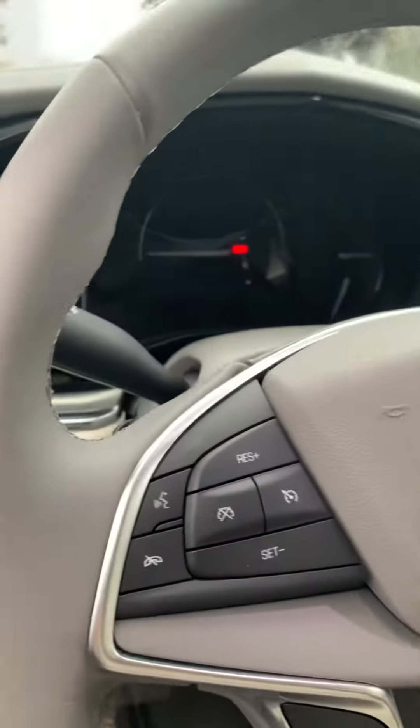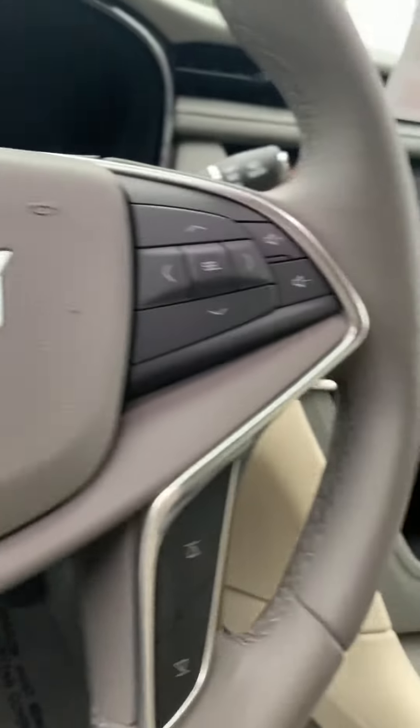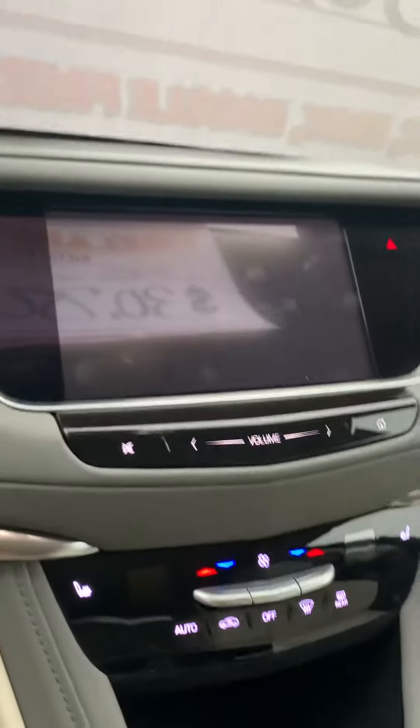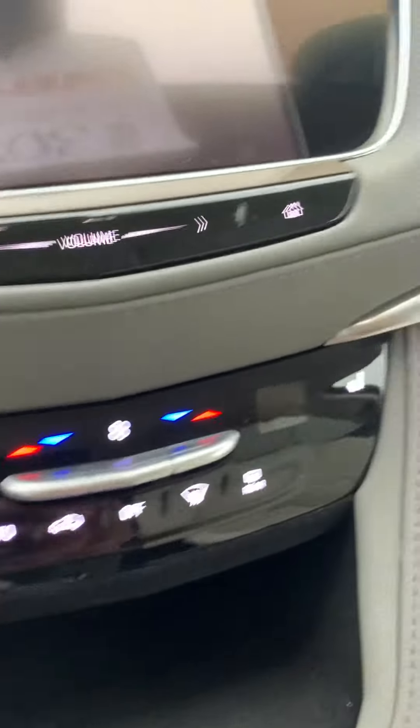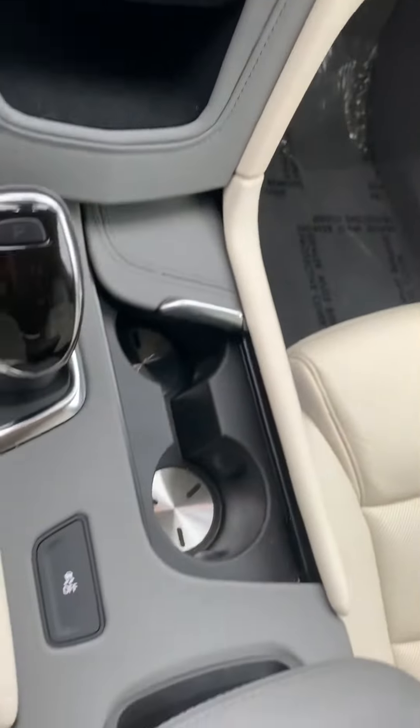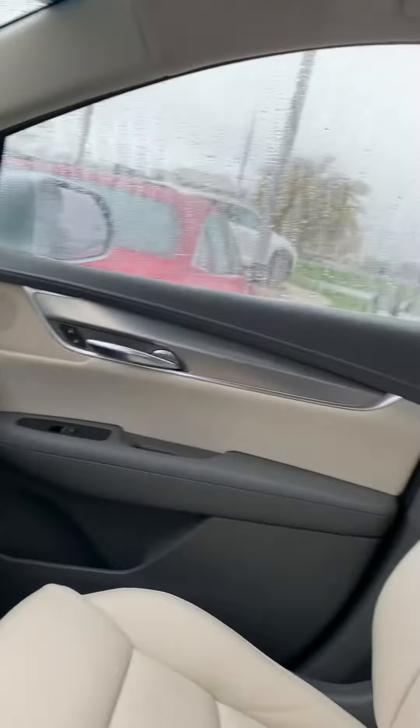Heated steering wheel, a really nice screen with dual climate control, heated seats, a really nice light tan interior, and you've got the big panoramic sunroof.